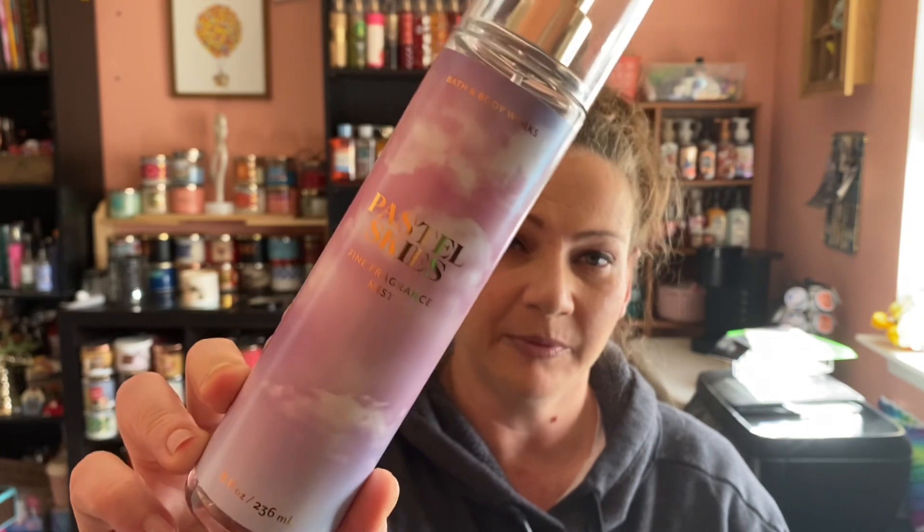The last fragrance I used was Pastel Skies, and I'm actually wearing this one today — I made a post on my community tab about that. The notes are Soft Cloud Berries, Pink Sponge Sugar, and Coconut Musk. This is a really nice creamy coconut, creamy vanilla kind of fragrance and it's very sweet. I especially like it so I would definitely recommend it. If you don't like the sweet ones it might be too heavy, but I do adore this fragrance.